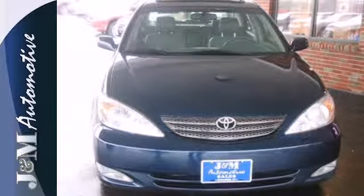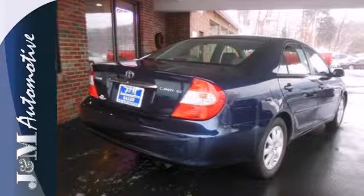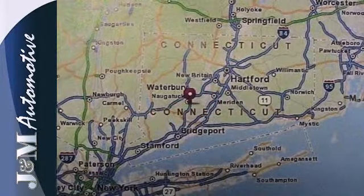It also has air conditioning with filtration, cruise control, numerous storage compartments, front reading lights, and an abundance of interior space.